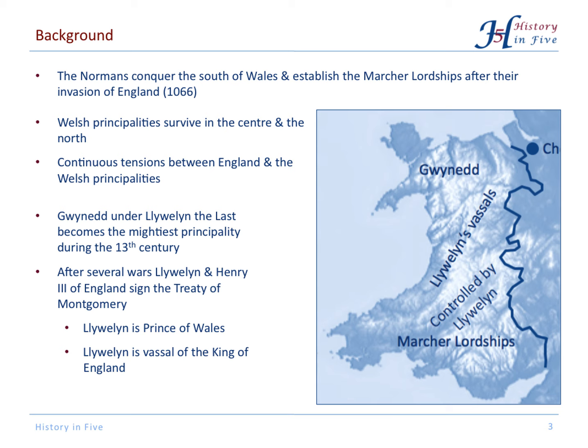Gwynedd in the north became the mightiest principality under Llewellyn the Last. There were several wars between Llewellyn and Henry III of England, and both realised they had to come to some sort of agreement. They agreed that Llewellyn would be Prince of Wales, but he would also be a vassal to the King of England.